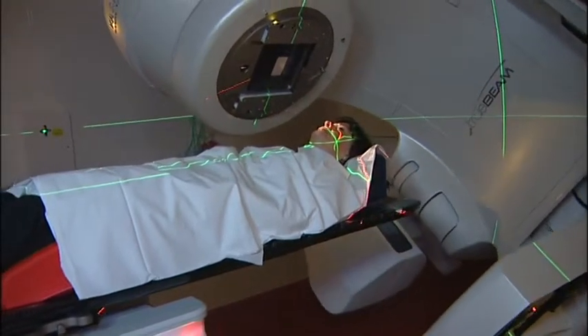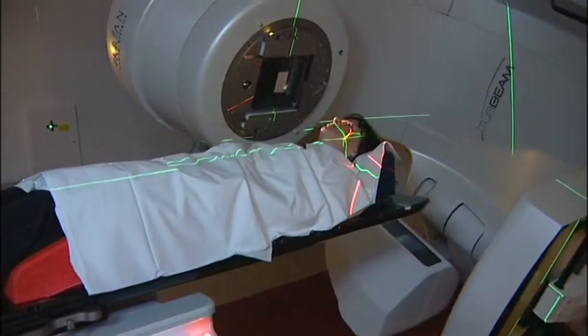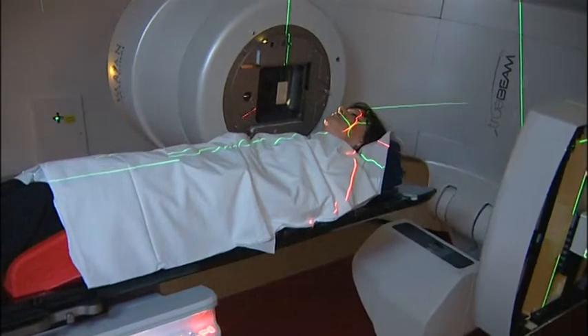The Northern Ireland Cancer Centre at Belfast City Hospital currently provides all the radiation therapy for Northern Ireland, and in fact we also provide some for patients from Donegal as well.